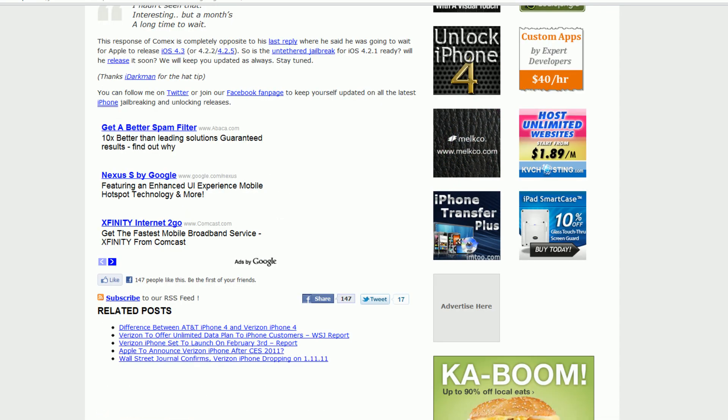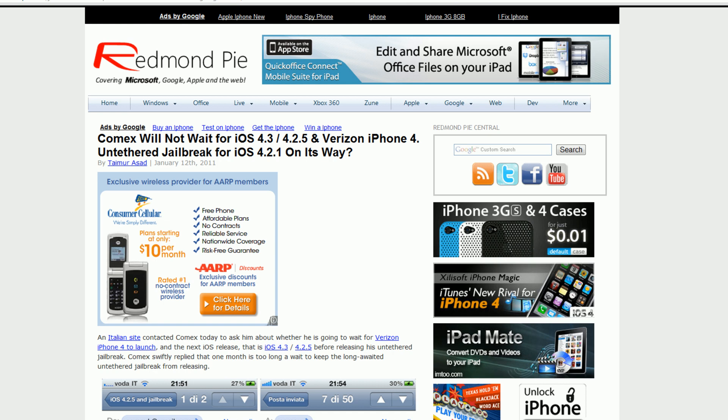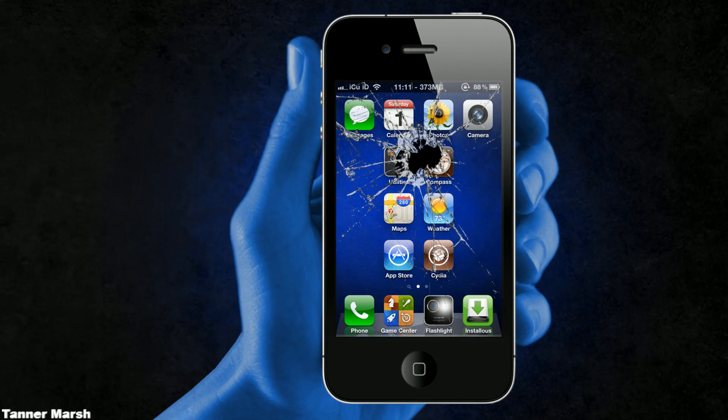Basically what that means is that Comex will most likely release the jailbreak in the next week or two, sometime before the Verizon iPhone 4 launch and before iOS 4.3 comes out, if it comes out at all. Just letting you guys know what's up with the untethered jailbreak and Comex's version of it, along with a brief overview of the new Verizon iPhone 4. Hope you guys liked this video — please comment, rate, and subscribe. This is ICU signing out.